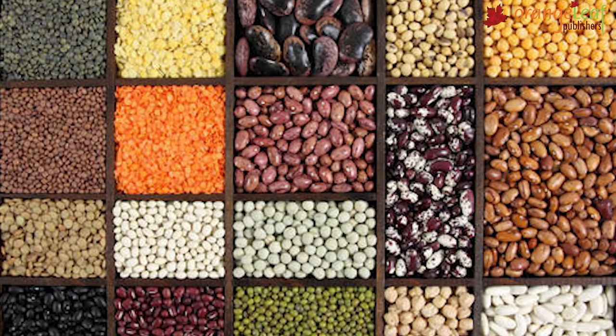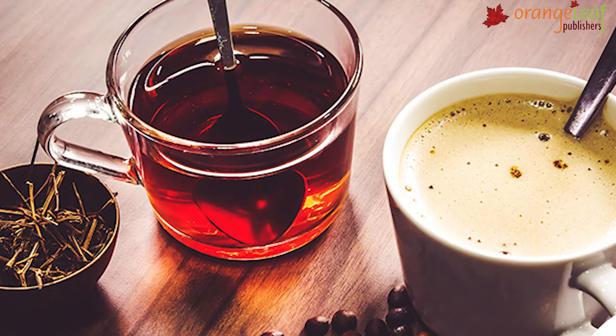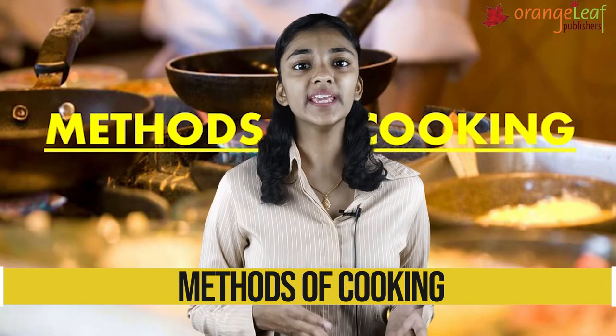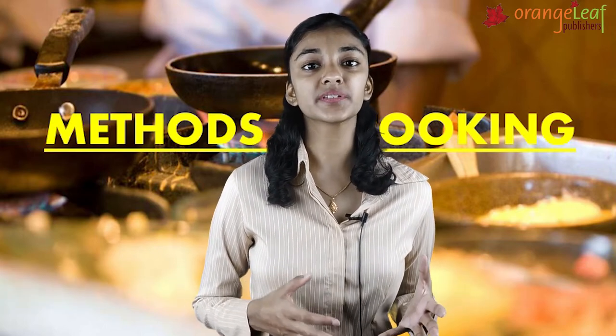Sources of food: All kinds of food come from two sources, plants and animals. Food like cereals, pulses, fruits, vegetables, spices, and beverages like tea and coffee come from plants. Food like milk, eggs, honey, meat and fish come from animals.